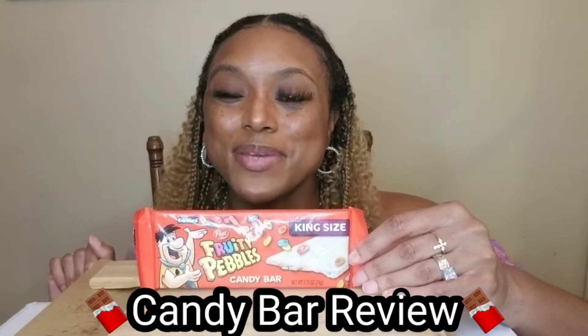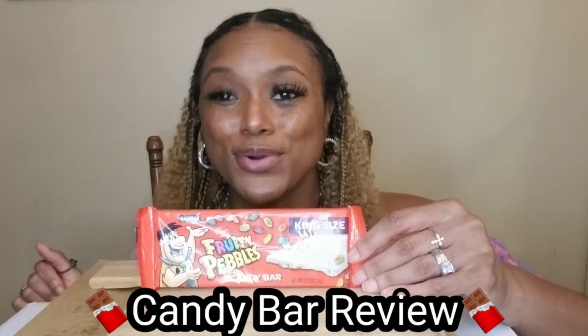Hi guys, how are you? What's up? It's your girl Hattie. Welcome back to my channel. I am here to do a review on the new — new to me — Fruity Pebbles candy bar.